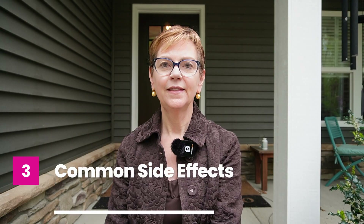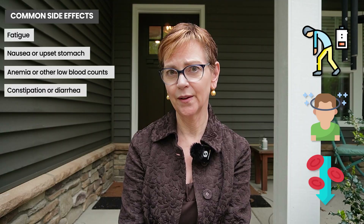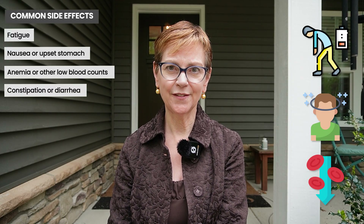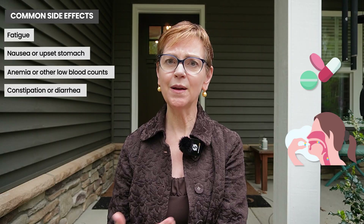Here is a list of some of the common side effects to be aware of: fatigue, nausea, sometimes your counts can go low — you can get anemia or low white cell counts — and mild stomach upset. So those are the main side effects to be aware of. The two drugs are both in pill form and the side effects can be well managed.